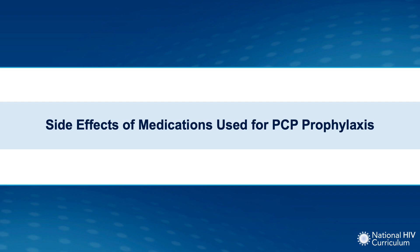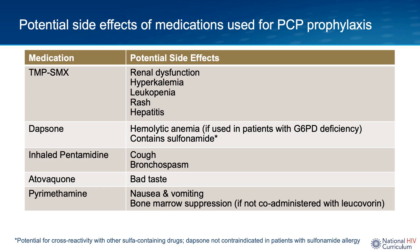Potential side effects with trim-sulfa include renal dysfunction, hyperkalemia, leukopenia (especially neutropenia), rash, hepatitis, or transaminitis. With dapsone, hemolytic anemia can occur if given to someone with G6PD deficiency. Also note that dapsone contains a sulfa moiety, so if a patient has had a severe reaction to trim-sulfa — such as Stevens-Johnson syndrome — dapsone should be avoided. However, if the reaction to trim-sulfa was mild, such as renal dysfunction, mild neutropenia, or mild hepatitis, dapsone can still be considered.